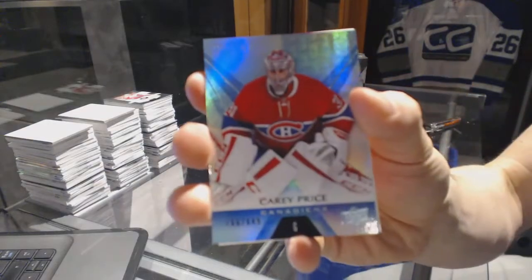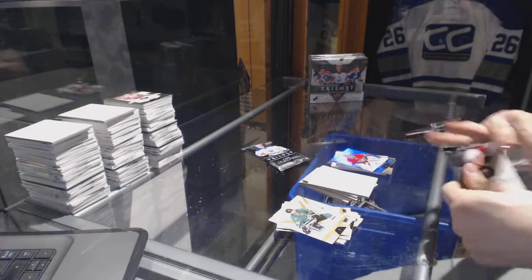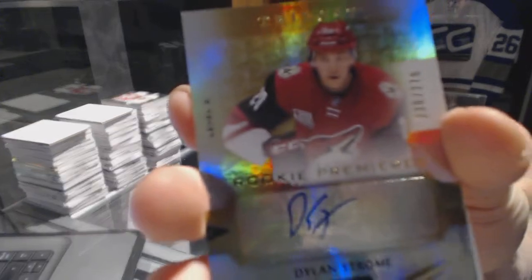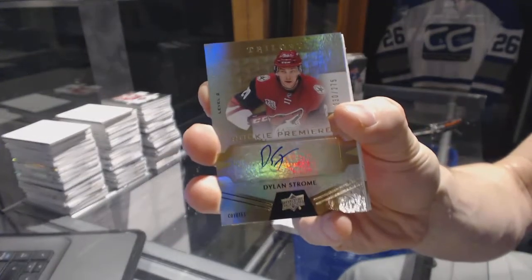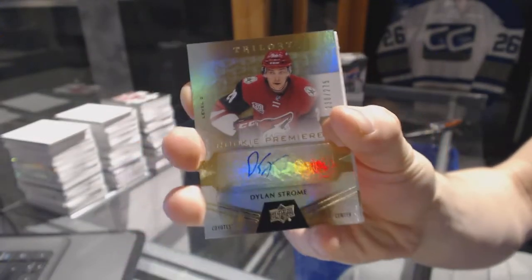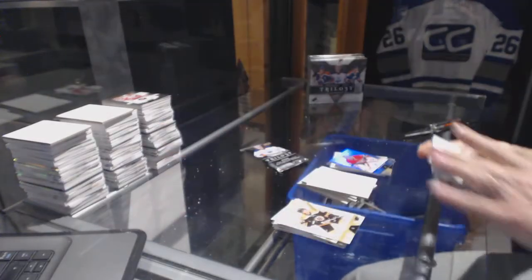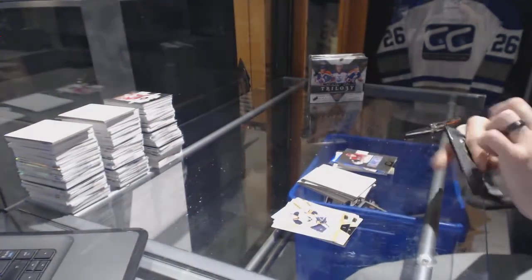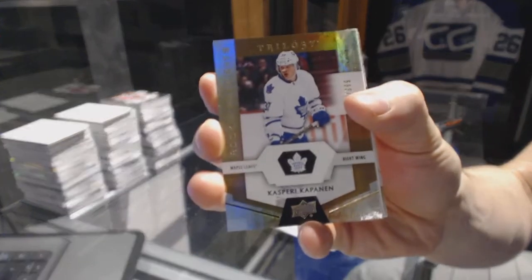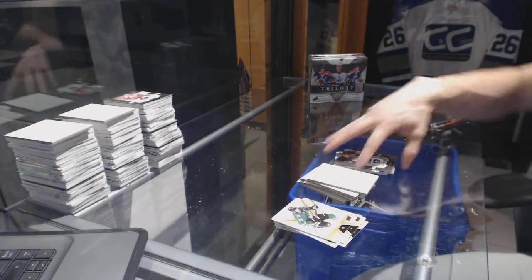We've got a rookie jersey number to 399, Justin Bailey. And a rainbow blue number to 849, Carey Price. Oh sweet, we've got a level two rookie autograph number to 275, Dylan Strome. And a rookie number to 999, Kasperi Kapanen.